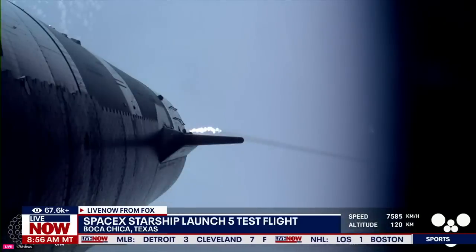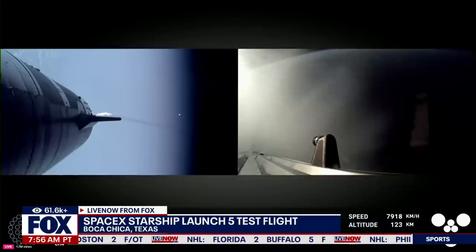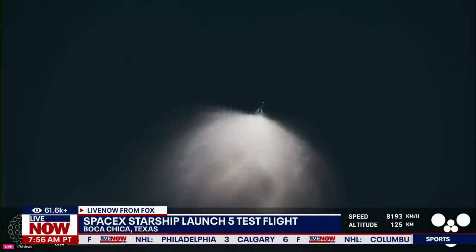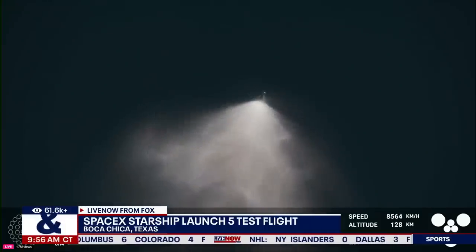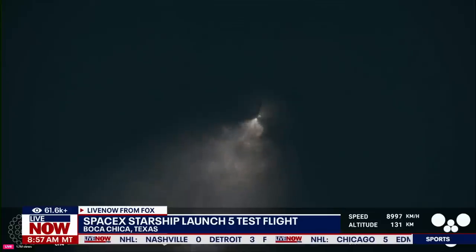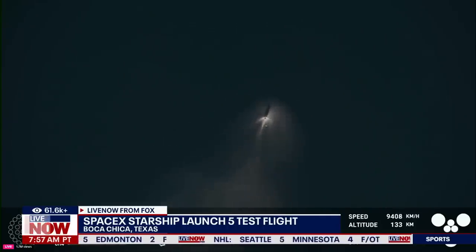Beautiful view here from the ship. So exciting to hear that we got a go for booster catch — that means it's going to be a really exciting morning. The booster is making its way back towards the landing zone to make that catch attempt in the tower. So incredible to see these views. You can see the ship on the right-hand side of your screen, all six Raptor engines under full power. The booster is making its way back to the launch site — we are going to try and catch it using the chopsticks on the launch tower, the exact same tower it just launched from just five minutes ago.